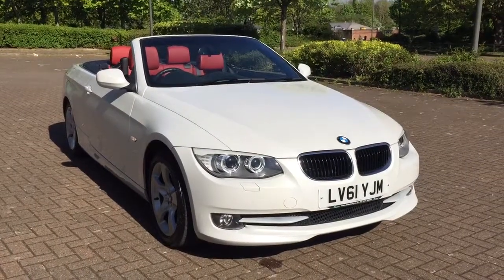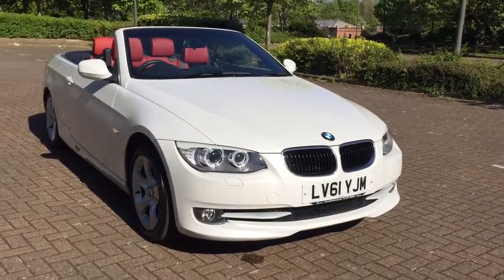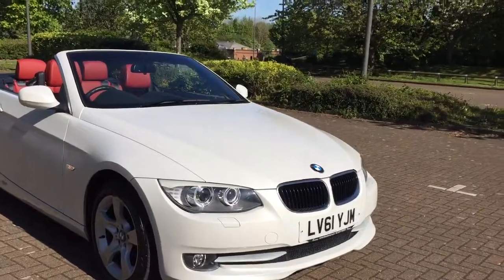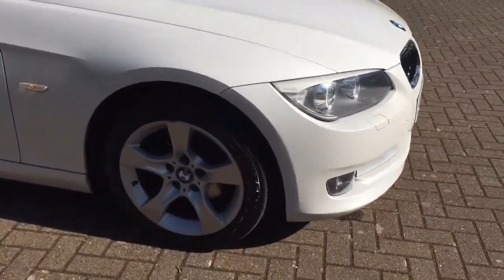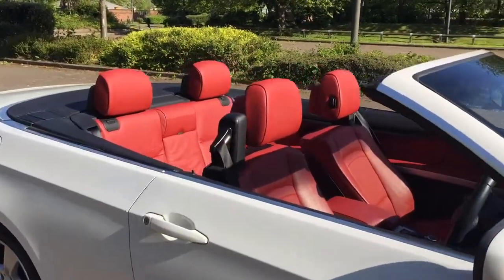Here we have the 2012 BMW 320d SE Cabriolet, finished in stunning pearlescent white. The car features 17-inch 5-sport alloy wheels and contrasting red leather interior.